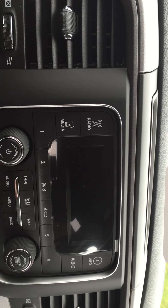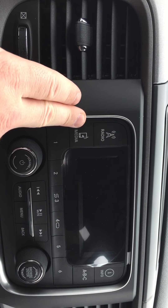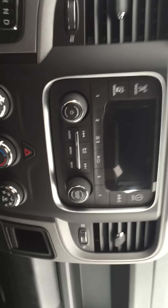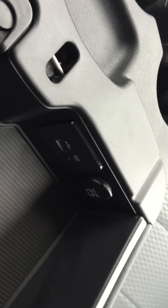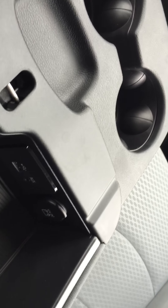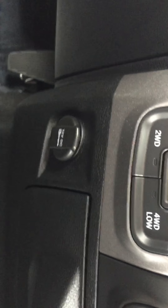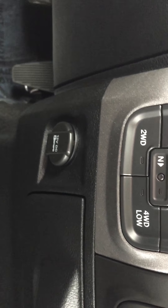This is pretty self-explanatory. Aside from pairing devices, you can hook your phone up to it — USB and auxiliary inside the middle console here. One cigarette lighter that charges off the battery in the middle console, another one down here that charges off the battery, and one that charges off the truck while it's got the key.